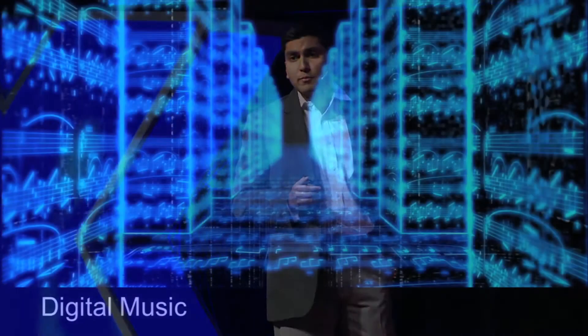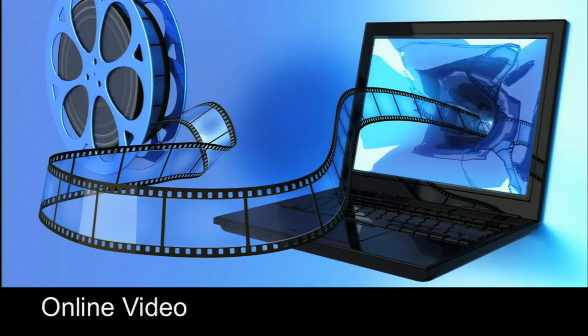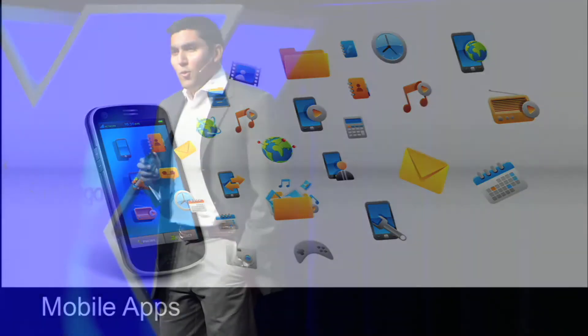We also have digital music, web pages that we visit, the online video we consume, and who can forget those mobile apps that we are glued to.